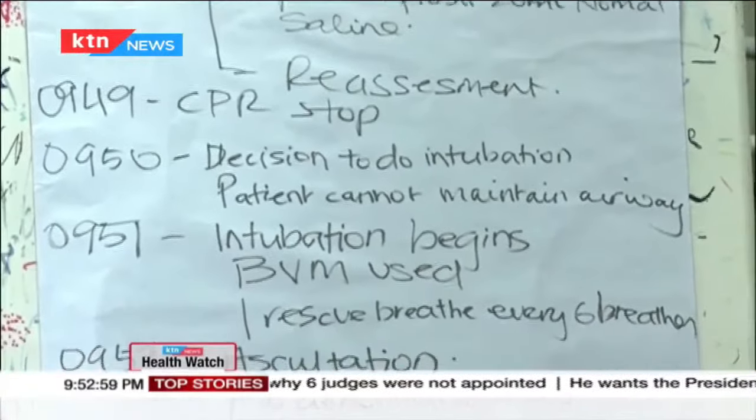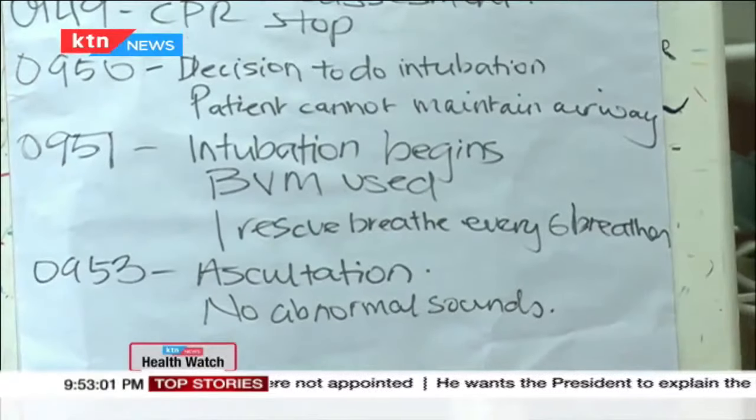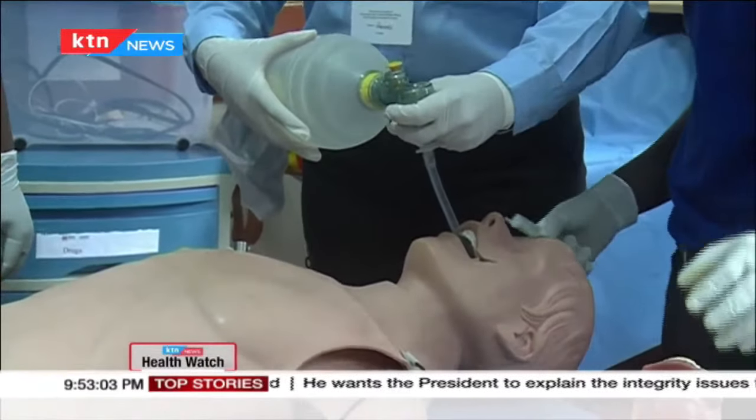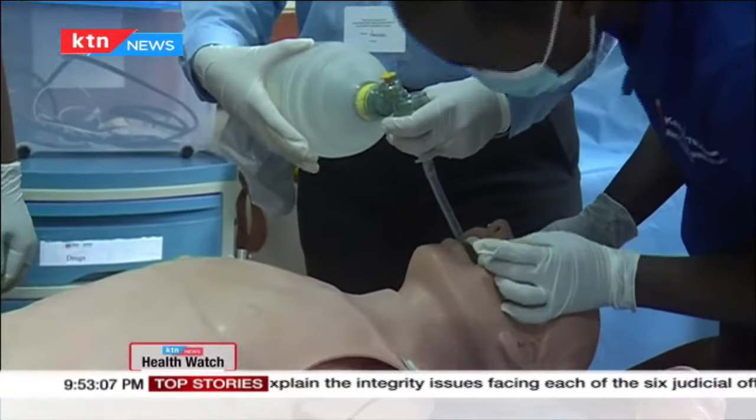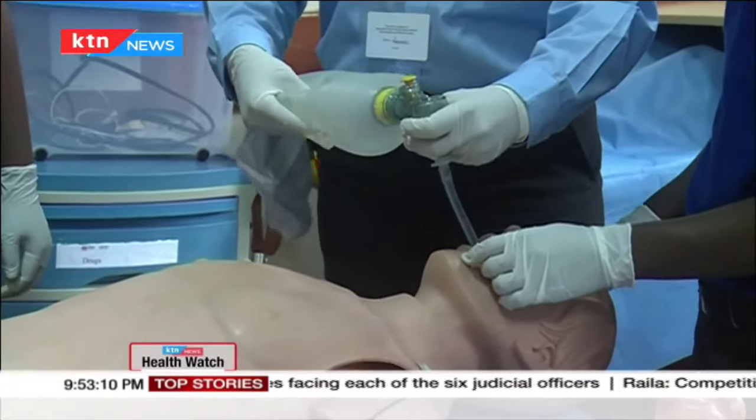Students are trained to give one rescue breath every six seconds using a bag — a half squeeze, not the entire bag. This controlled ventilation technique is a key component of managing an unconscious patient during pre-hospital care.